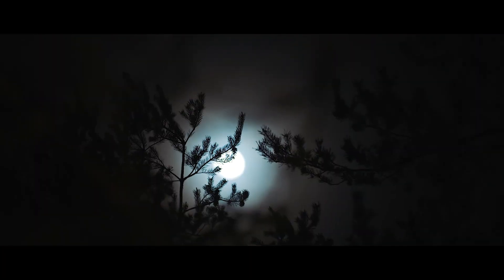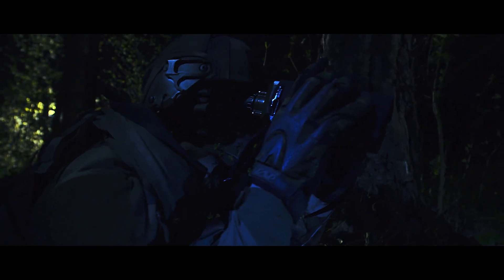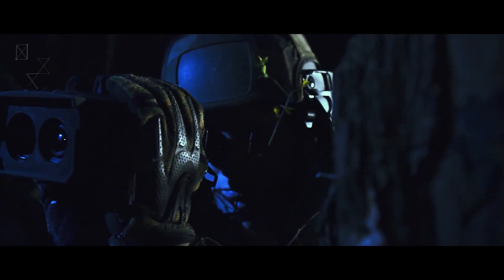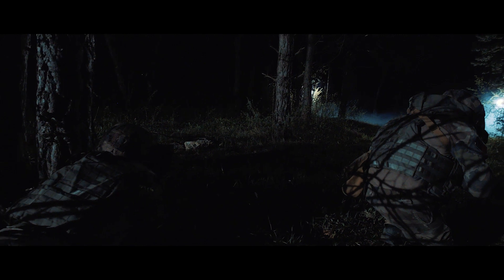During night operations, danger is everywhere. Soldiers must have reliable and easy-to-use devices. FusionSight gives power to detect, recognize, and identify any hidden threat — up to three kilometers.